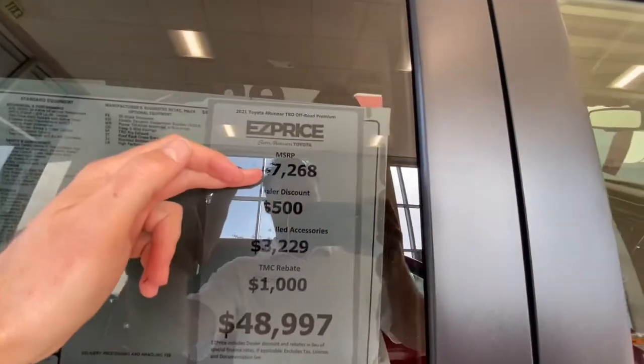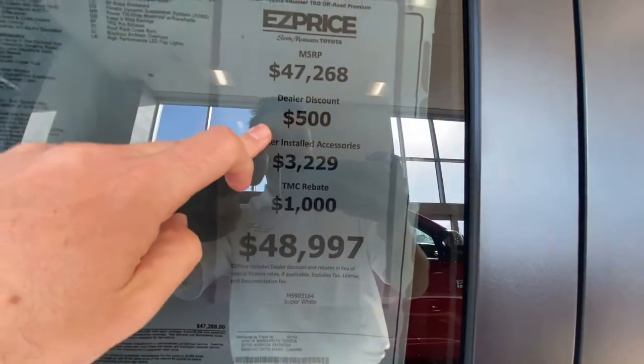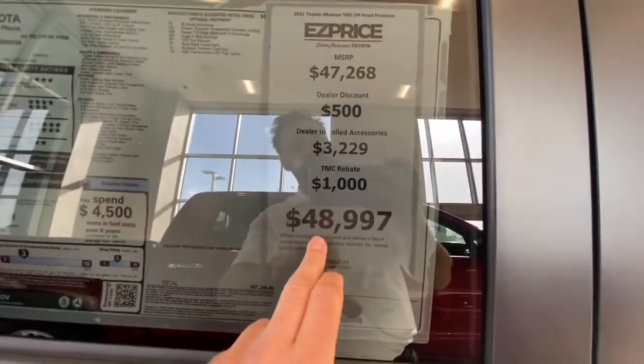And just so you can see — $47,268 is your window sticker MSRP. Dealer discount here, and then accessories: wheels, tires, and blackout pieces. And then you have the rebate. So your price right here, Jerry, to get you into a new 4Runner. If you have any other questions, give me a call or text. Look forward to working with you.